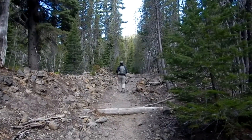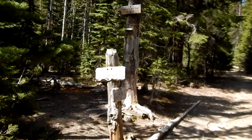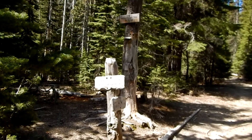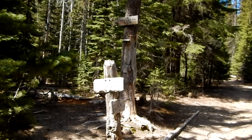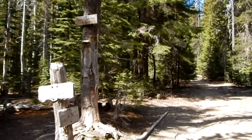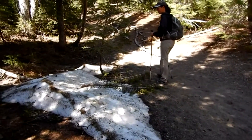Here we are at our first trail junction. The Pacific Crest Trail and Sisters Mirror Lake are to the right, and the Wickiup Plains trail is to the right as well. Straight ahead would be towards Elk Lake. Still a little snow up here.